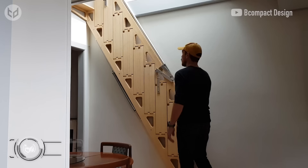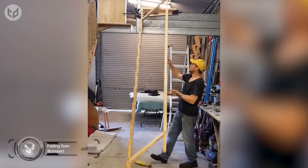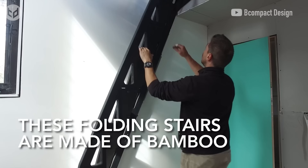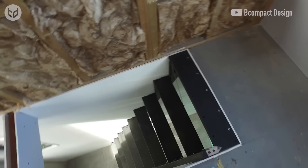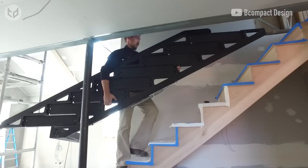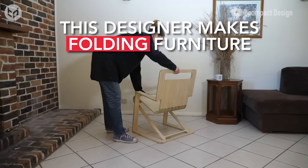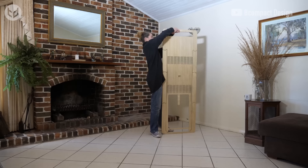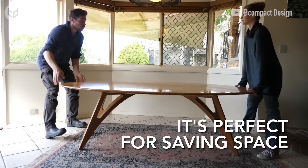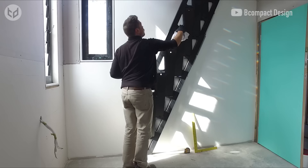If you have limited space, stairs and chairs can tend to get in the way and make moving around quite awkward. One designer from Australia is on a mission to eliminate this problem. He has created a folding stair system made out of bamboo, a material widely used in construction because of its strength. The movable stairs are the brainchild of industrial designer Zev Bianchi, who specializes in foldable furniture — making chairs as well as stairs. Still in early production, the stairs could become a regular feature of flats and apartments in the near future.